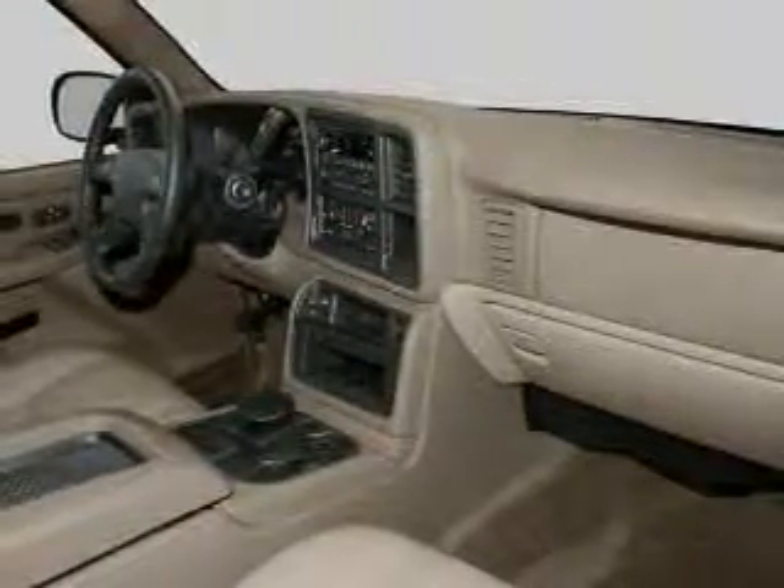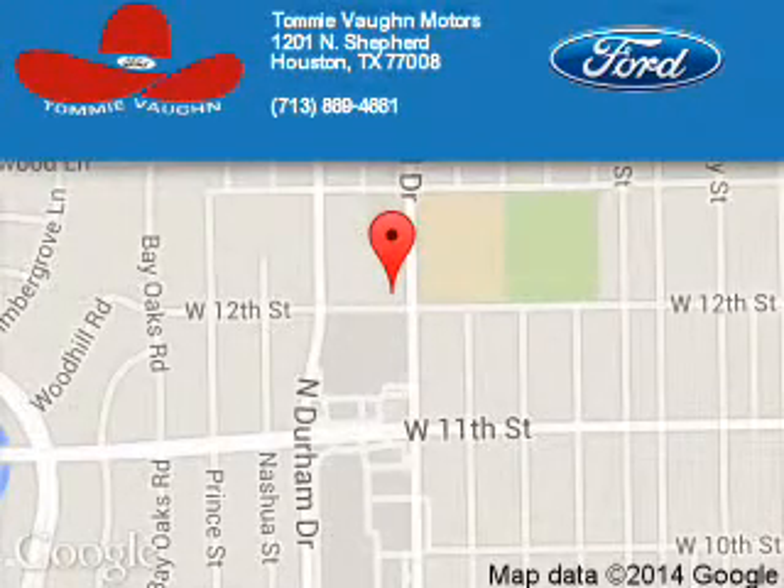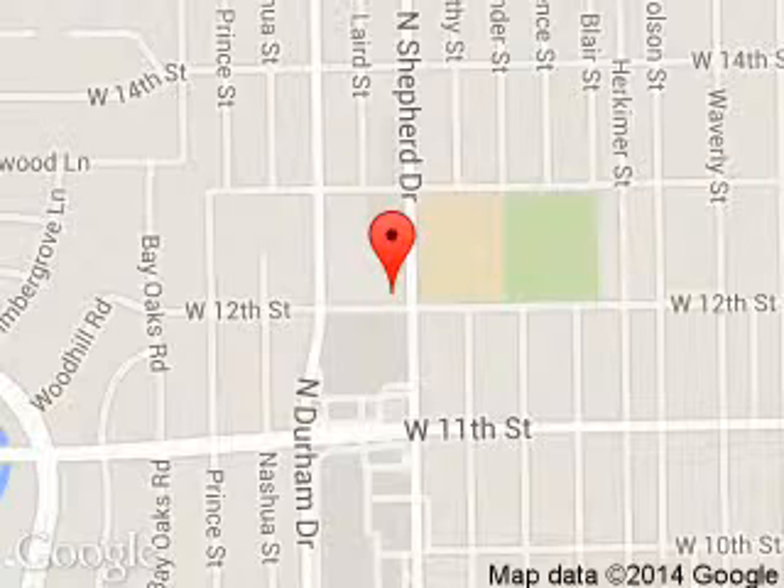Call or click to contact us. Tommy Vaughn Ford is dedicated to doing everything possible to ensure that the experience you have selecting your next vehicle is a pleasant one. We are located at 1201 Shepherd Drive, Houston, Texas 77008.